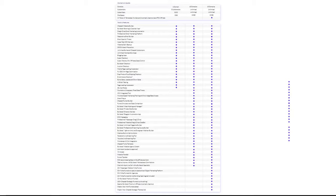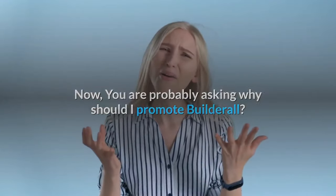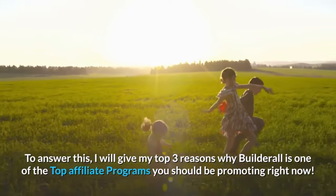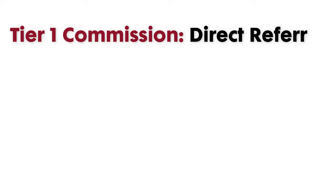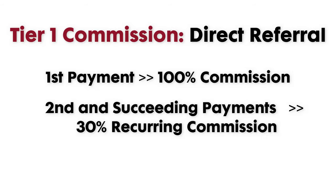You are probably asking, why should I promote Builderall? I will give my top three reasons why Builderall is one of the top affiliate programs you should be promoting right now. Number one, Builderall offers two tiers of commission. First tier is when you directly refer a person to subscribe with Builderall. When you have a direct referral, you earn 100% commission on the first payment of your referral. For the second and succeeding payments, you earn 30% recurring commissions.